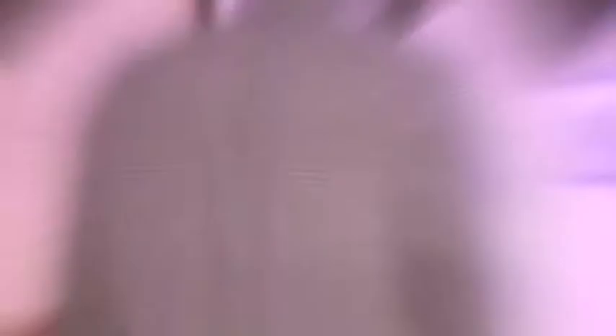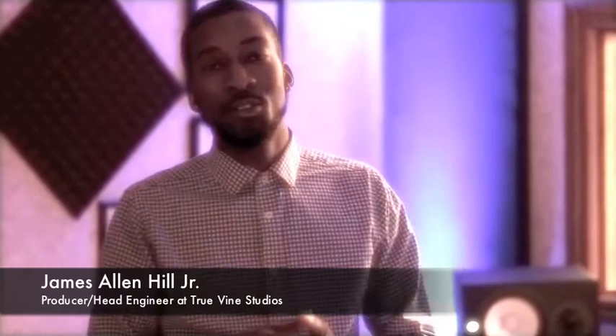I'm really glad you all were able to share the day with me today, but our meeting has come to an end. Subscribe to my page, stay tuned for more videos and studio sessions coming to you directly from me. Hilltop Productions, James Allen Hill Jr. Thank you. God bless. Have a great day.